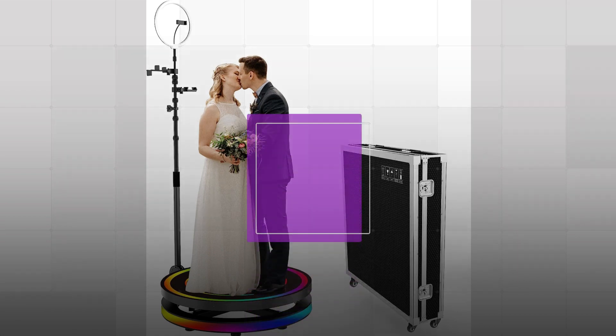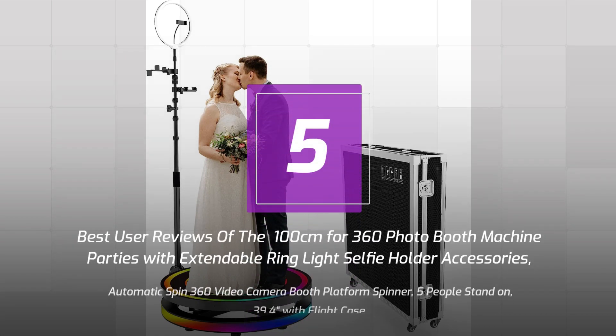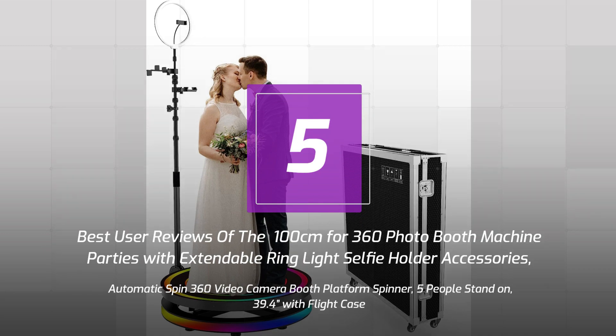5 Best User Reviews of the 100cm 360 Photo Booth Machine for parties, with extendable ring light selfie holder accessories. Automatic spin 360 video camera booth platform spinner, fits 5 people, 39.4 inches, with flight case.